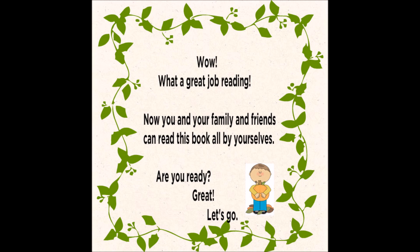What a great job reading! Now you and your family and friends can read this book all by yourselves. Are you ready? Great! Let's go!